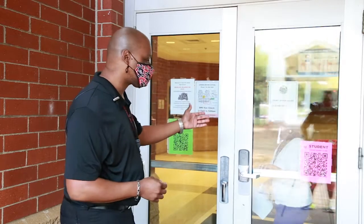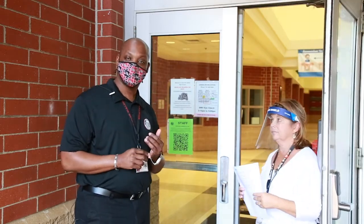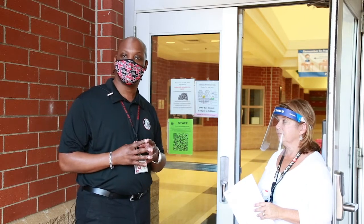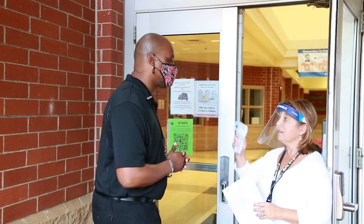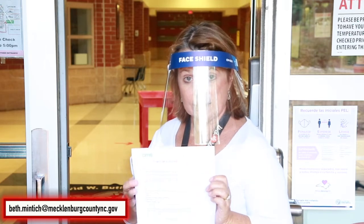Once you put on your mask, you will enter the building. When you get ready to enter, your temperature will be taken and you will receive a symptom screener. Once you come into the front door, we're going to take your temperature, and once we determine it's normal, we're going to ask you a series of questions on our symptom screener sheet.